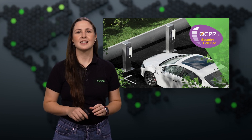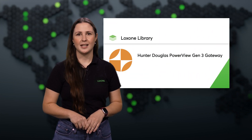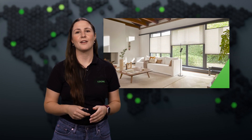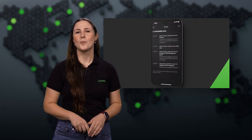We've also made interior shading even easier to control with the PowerView Generation 3 gateway, and introduced auto-configuration options for a faster setup. For air conditioning, there's a new history feature, which makes system status and control more transparent.